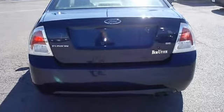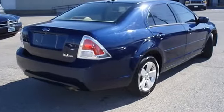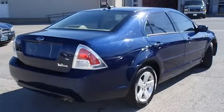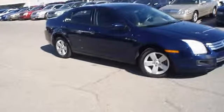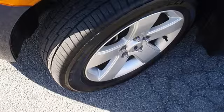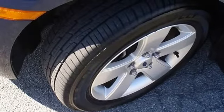Almost new tires. Mainly highway mileage. 100% AutoCheck guaranteed. Very clean interior. All electronic components in working condition. All interior components are in good working order. This is one of the most desirable color combinations.